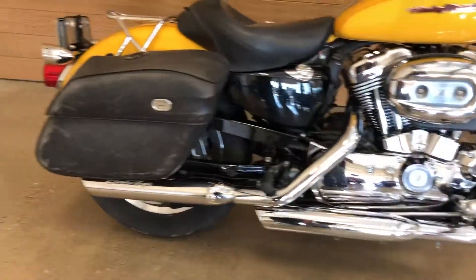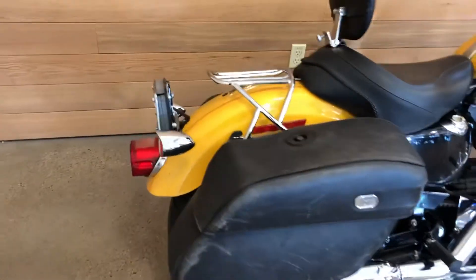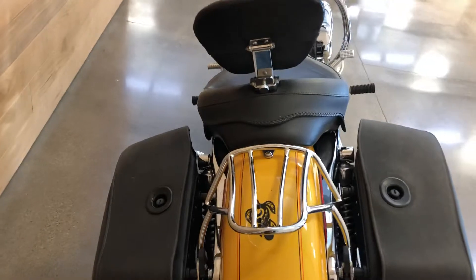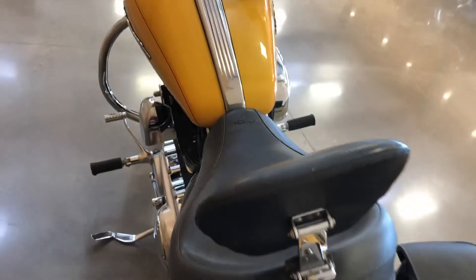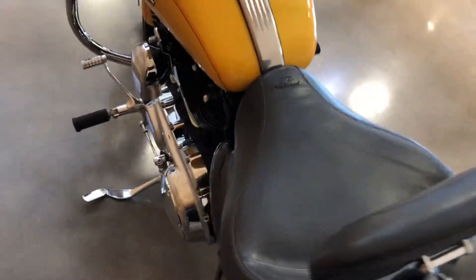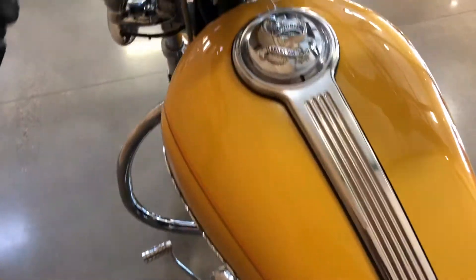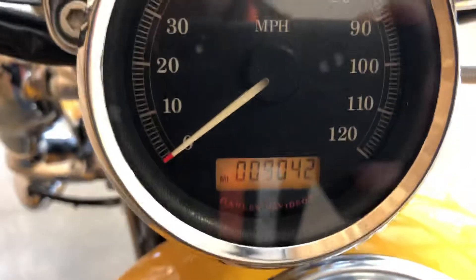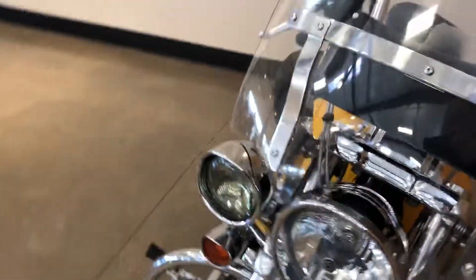Slash cut exhaust, hard locking saddlebags, detachable luggage rack, Mustang seat with the rider's backrest, security system. 9,042 miles — you have to ride, ride to live, that's what we're all about. Windshield bag too, of course.